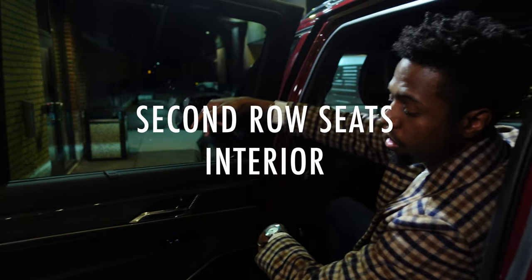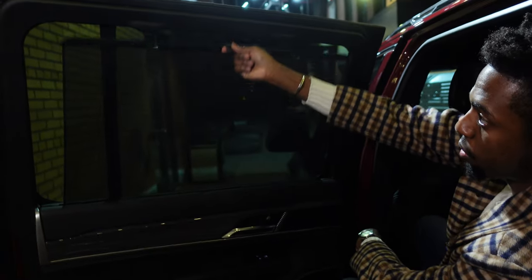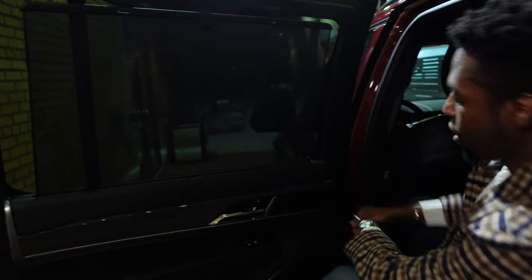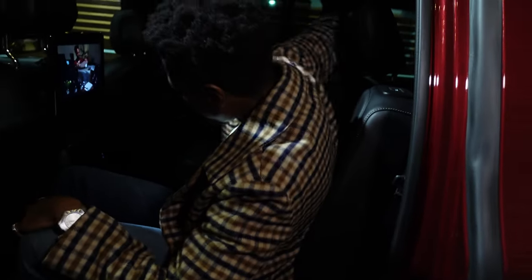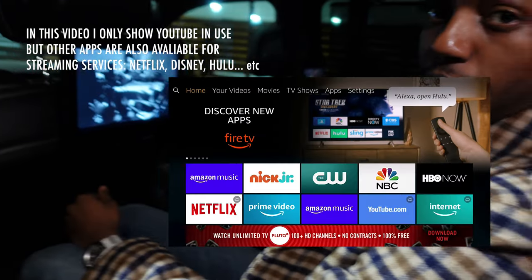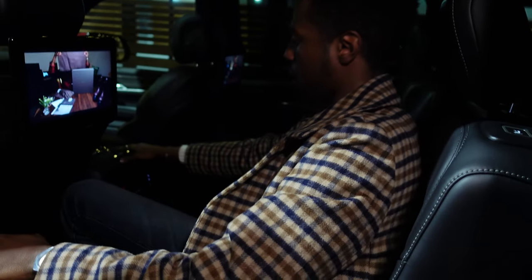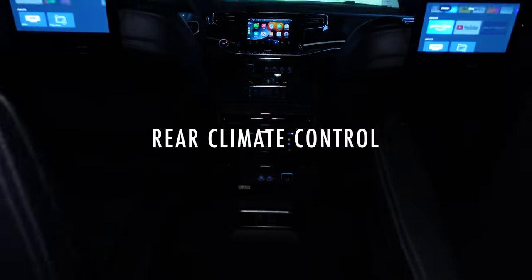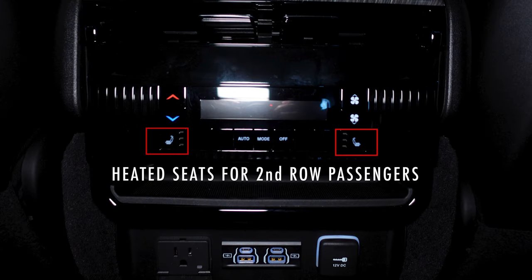Now we're in the rear of the Wagoneer. One of my favorite features are the privacy screens that you can pull up. Sitting in the rear seat, this particular Wagoneer has two captain chairs rather than bench seating. We have the rear entertainment — currently on YouTube. At the back of the center console are controls for the rear HVAC. And both captain seats in the rear are also heated, which is a nice feature for passengers.